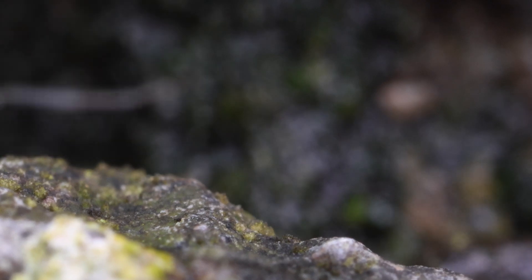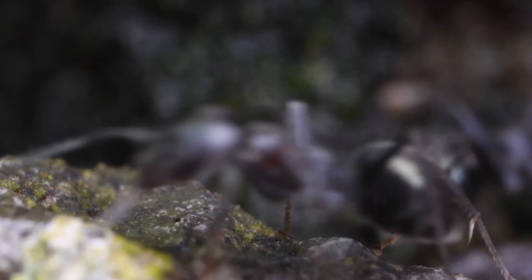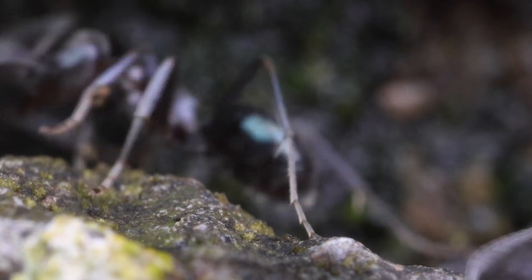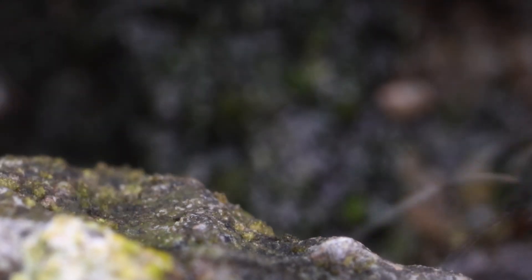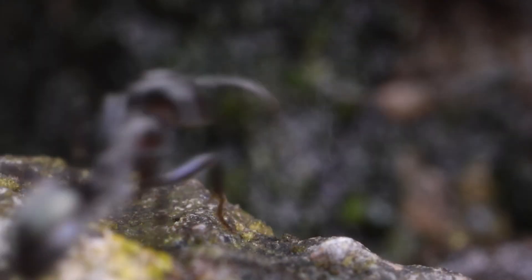A really interesting fact is that in rural Australia, farmers are known to place animal carcasses on meat ant mounds as a method of disposing of them. Meat ants can consume the carcass and reduce it to bones in a matter of weeks.